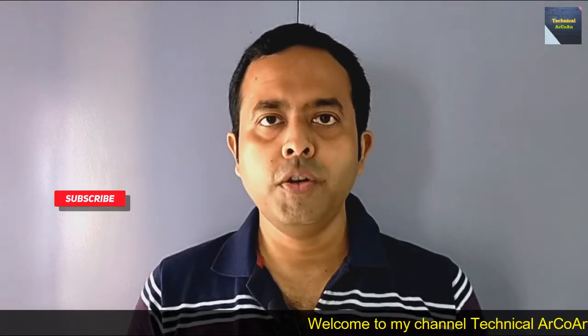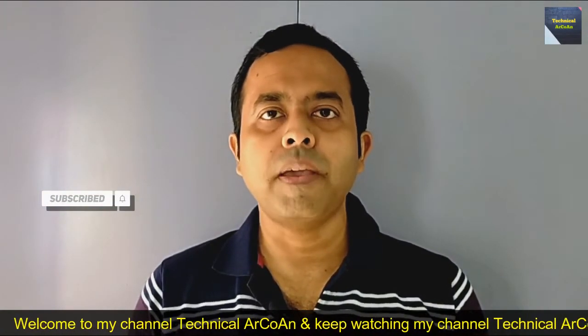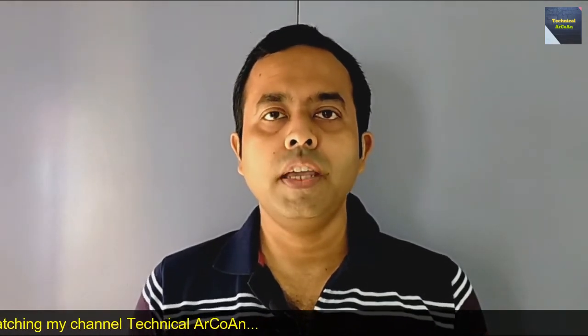Hello friends, welcome to my channel Technical Archway. I'm Arnup Kundu. Today I will discuss the topic: importance of computers in space technology. I will discuss elaborately what are the importance of computers in space technology.